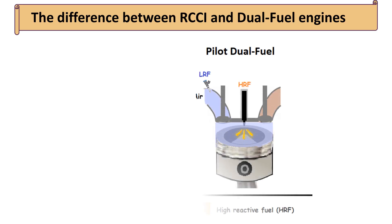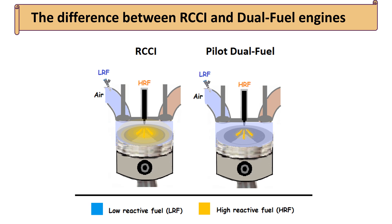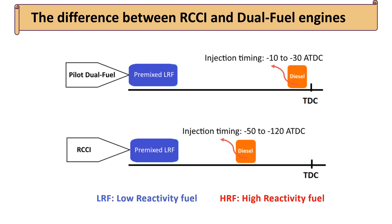The injection timing of high reactivity fuels, such as diesel, plays a crucial role in the mixing process with the air-fuel mixture, significantly influencing combustion characteristics. The key distinction between pilot dual fuel and reactivity-controlled compression ignition (RCCI) modes lies in the timing of diesel fuel injection, which directly affects the nature of combustion. In dual fuel engines, the timing of diesel injection typically mirrors that of traditional diesel combustion (CDC), with injection occurring close to top dead center (TDC), typically within a range of minus 10 to minus 30 degrees after top dead center (ATDC).